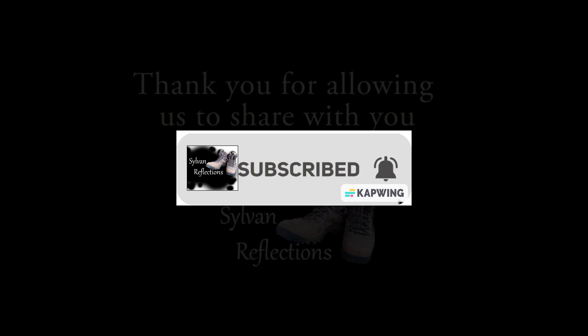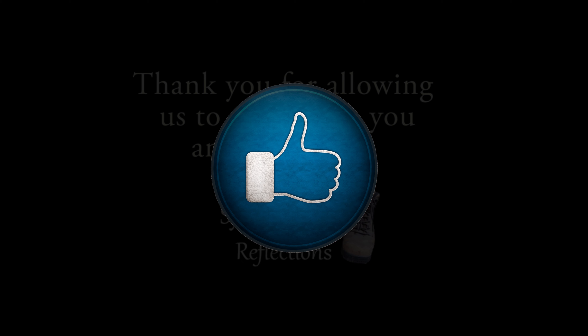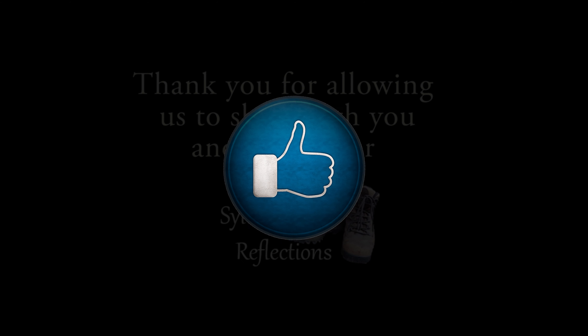If you enjoyed this, please click the subscribe button, the notification bell, and the like button. Click the top right button to watch the full length version of this video. Thank you for watching.